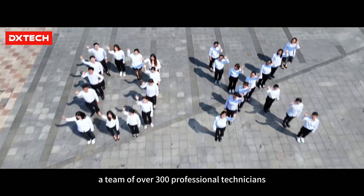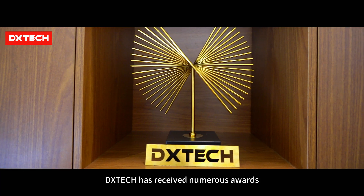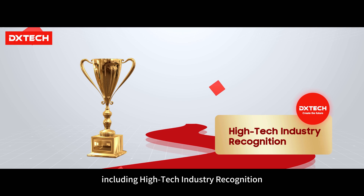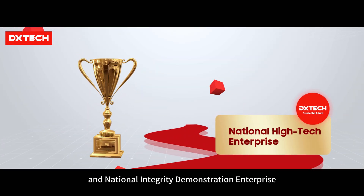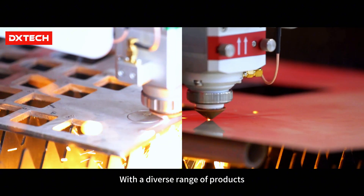They are equipped with a team of over 300 professional technicians. In recent years, Dxtech has received numerous awards, including High Tech Industry Recognition, Famous Brand, National High Tech Enterprise, and National Integrity Demonstration Enterprise.